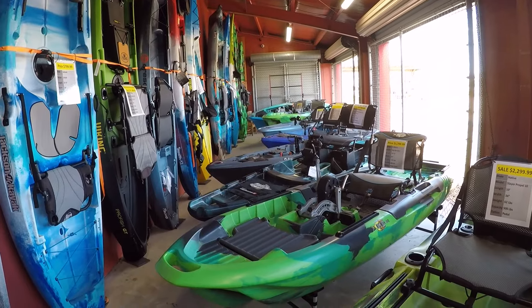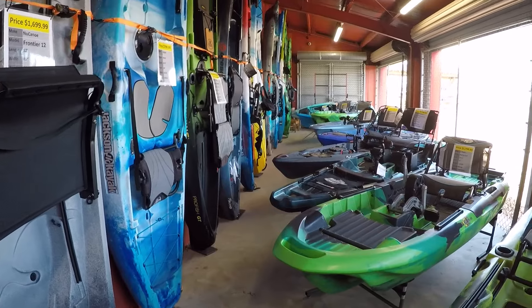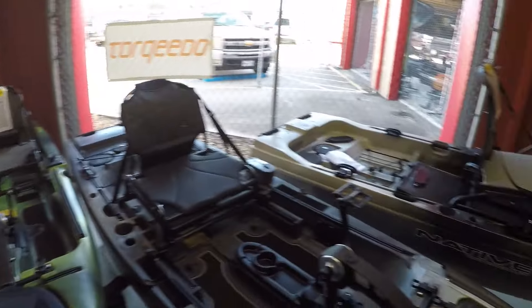I don't happen to see any Old Town kayaks — clearly they're not an Old Town dealer, which is fine, but that's the kayak that I'm currently fishing. I see Vibe over there as well. Let's head into the shop and take a look around.